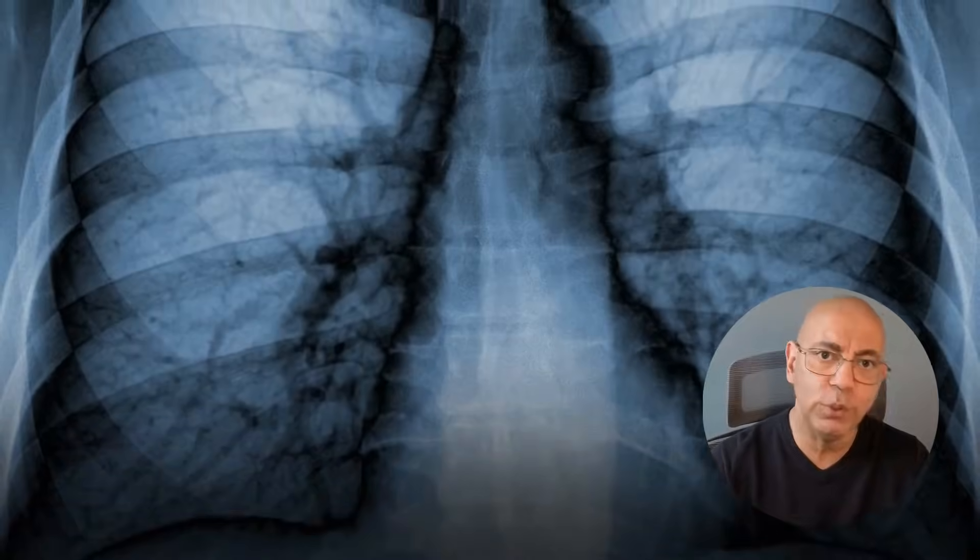Symptom number five: shortness of breath. This affects 14% to 17% of patients with stage 4 through 5. The two main causes in kidney disease are fluid overload — extra fluid can accumulate in your lungs when kidneys can't remove it adequately — and severe anemia. When fewer red blood cells carry oxygen, your body struggles, leading to shortness of breath with exertion.